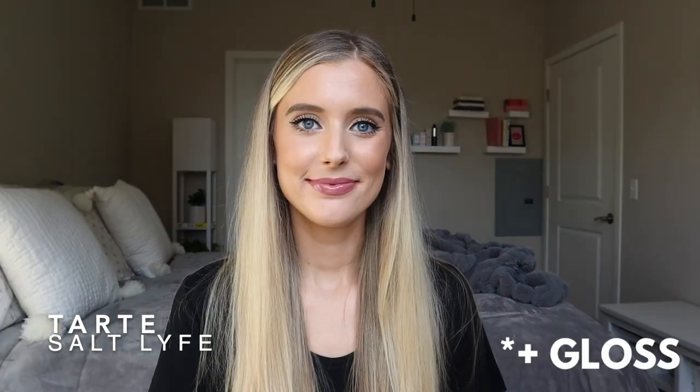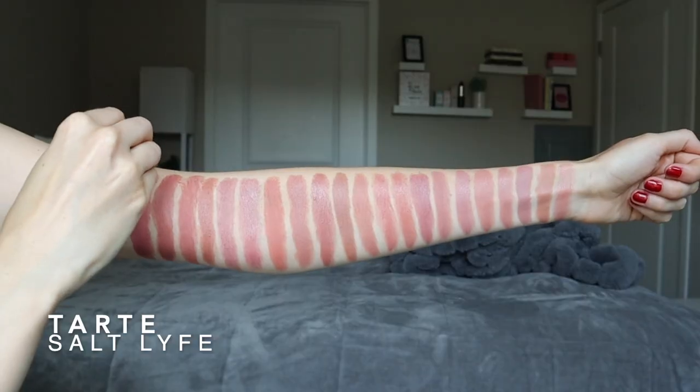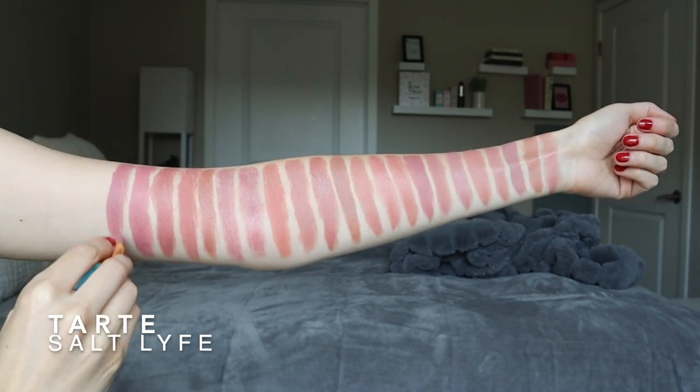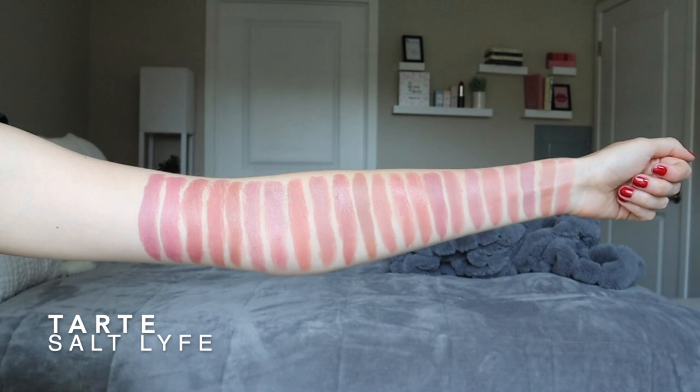Next is the next Tarte lipstick I was talking about — this one is called Salt Life. I am obsessed with this shade. It's another one that clearly has that purpley cool undertone that I just love so much. This is definitely something I would consider to be a mauve on me when I'm fair. When I have a tan, it's a little bit more of a nude.